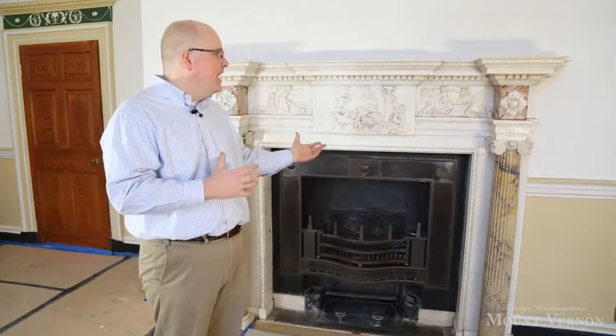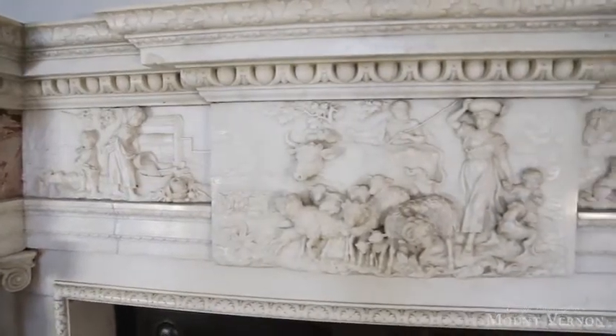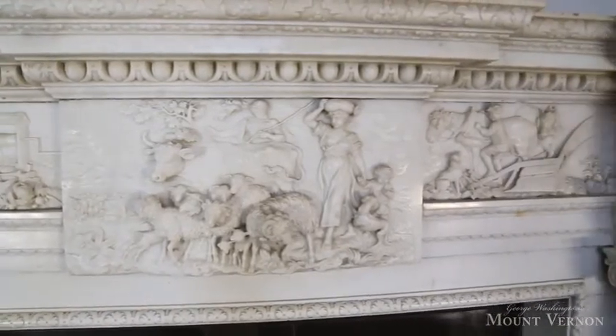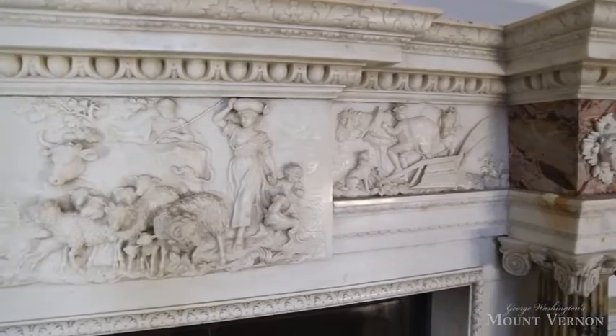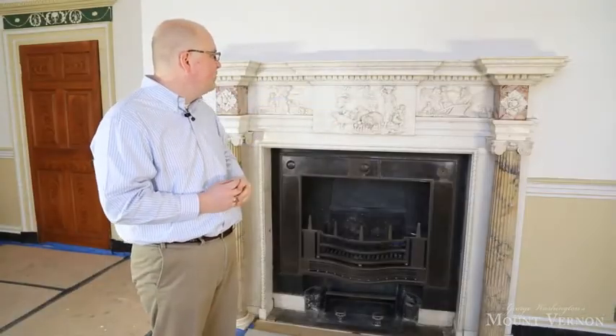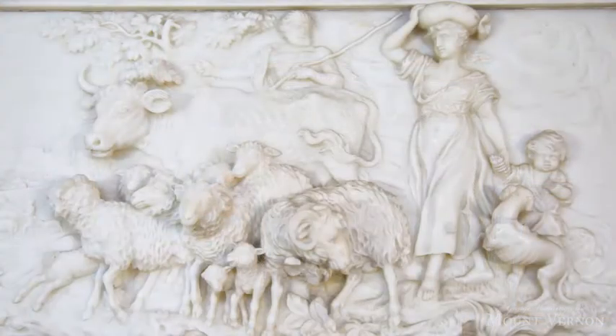That mantelpiece arrived in February of 1784 here in the new room and was likely installed sometime thereafter. It arrived in tin crates initially, and you can see how magnificent it actually is and what the decorative program of the piece is. What's really wonderful about this piece is the central plaque, as well as the two side plaques that evoke scenes of farming and bucolic events and country life.